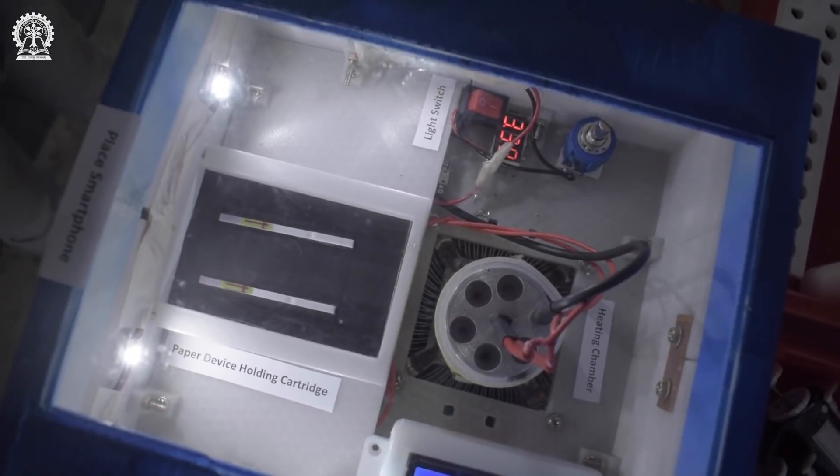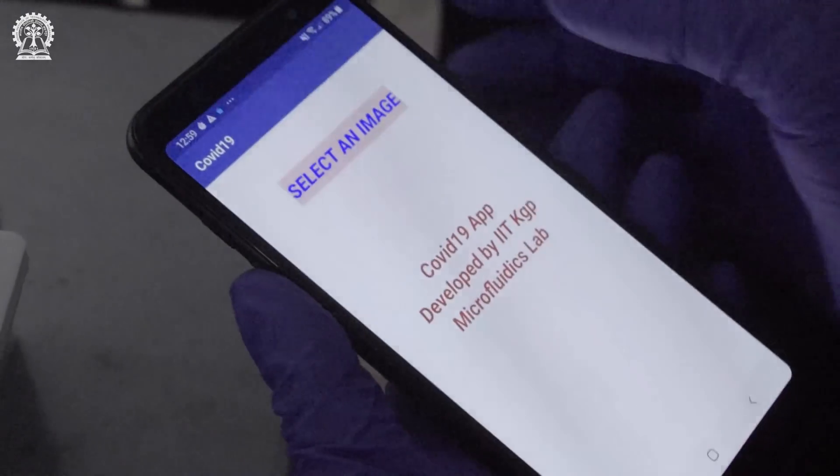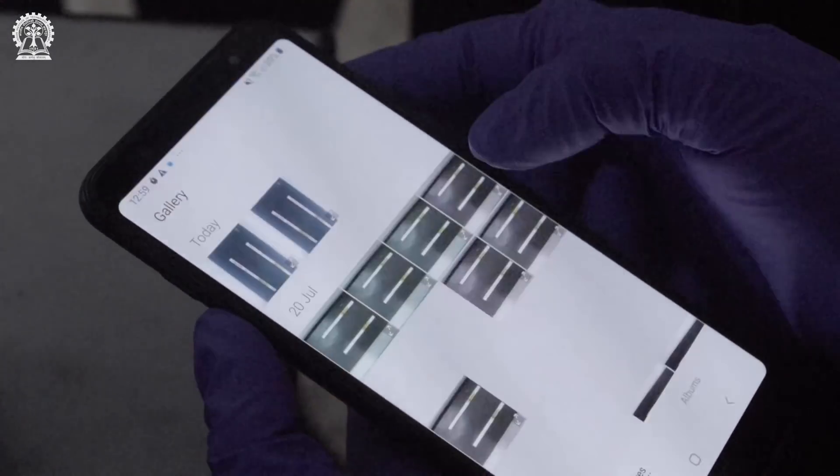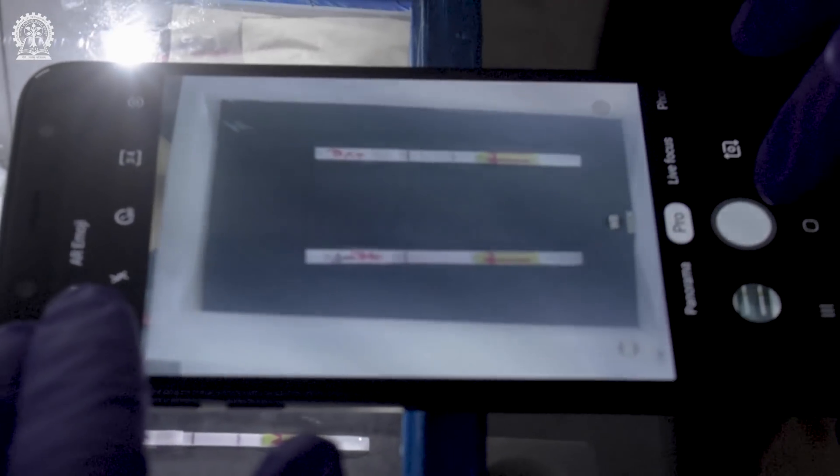This is very different from the traditional detection systems being used worldwide. This method has completely eliminated the need for a PCR machine. It includes a portable automated pre-programmable temperature control unit, a special detection unit for genomic analysis, and a customized smartphone app for dissemination of test results without requiring any manual interpretation. It essentially uses a simple paper strip for chemical analysis and visualization of results.